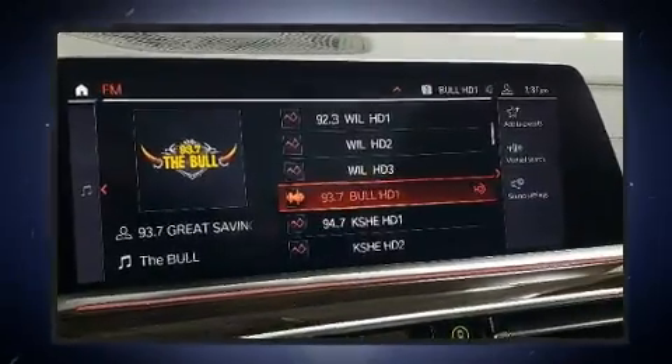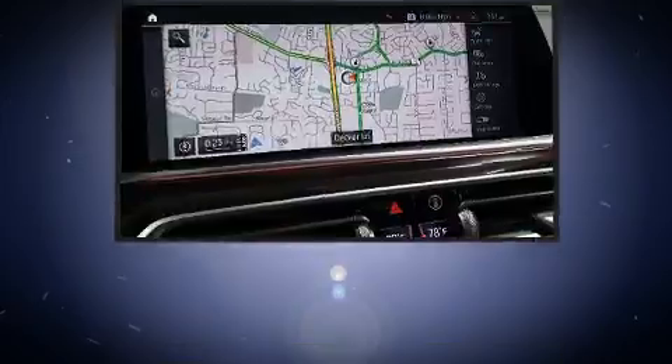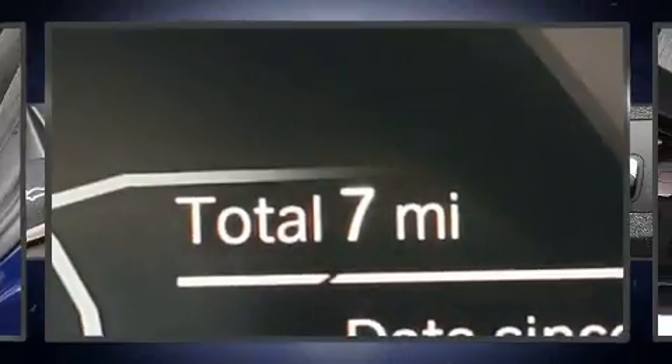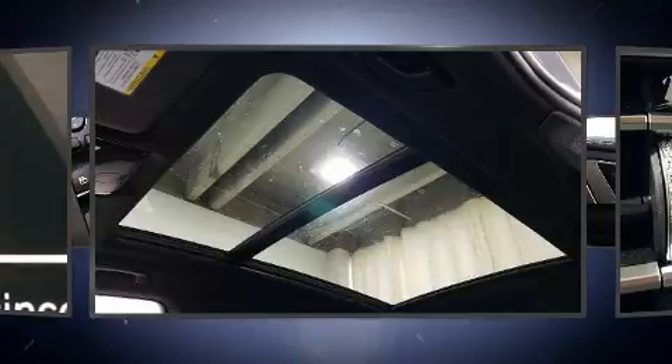BMW prioritized fit and finish as evidenced by front and rear reading lights, a rear window wiper, adjustable headrests in all seating positions, heated front and rear seats, a power liftgate, a roof rack, and one-touch window functionality.